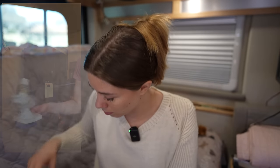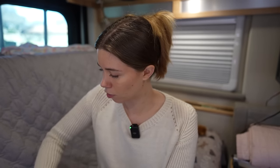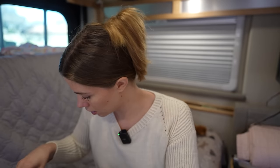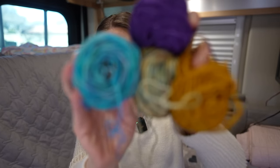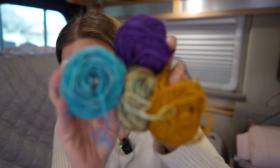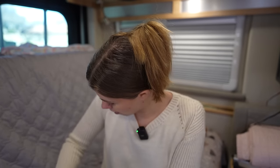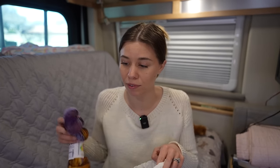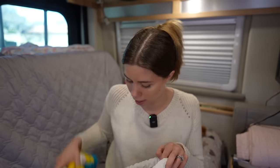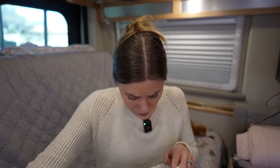I wound a couple of colors from the Ruby and Roses Taylor Swift collection — that's not for my blanket — and then I wound about six minis. I still have more to wind. I'm kind of stuck adding things to my blanket because I want to wind everything I got in New Orleans before I add it to my blanket. I still have four more skeins to wind. I want to get all of these wound from Yarny Gras so I can decide the best order to put them in, since I like to add hexies to my blanket in the order that I got them.